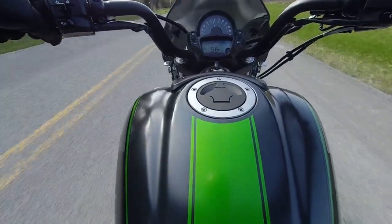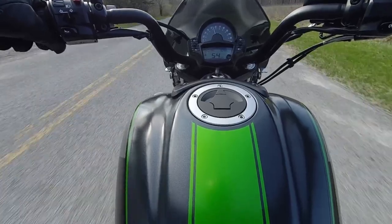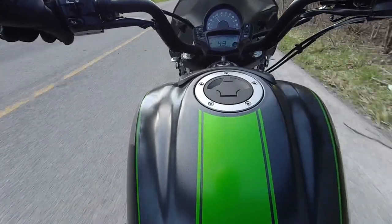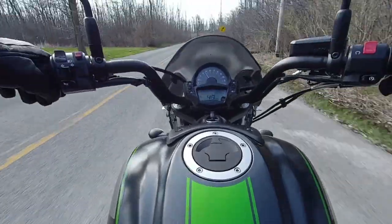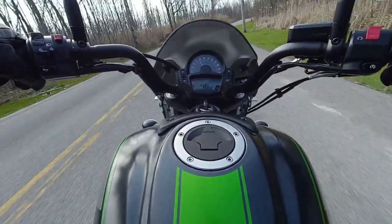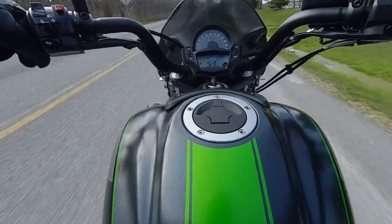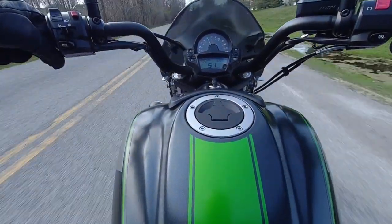If there's anybody out there wanting to ride and they don't have any experience at all, I would highly recommend the Kawasaki Vulcan S. This bike is extremely forgiving. It's very comfortable. I'm liking the ride — it's very smooth. I'm quite impressed by this motorcycle.